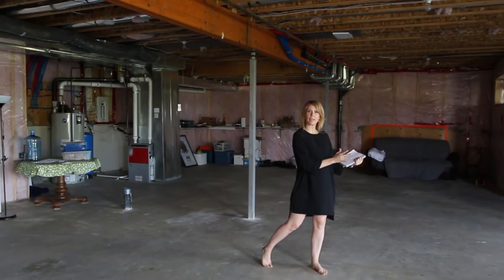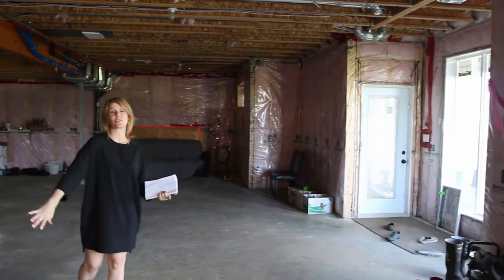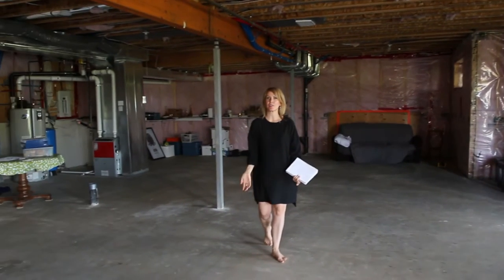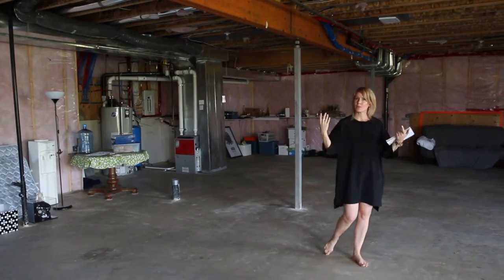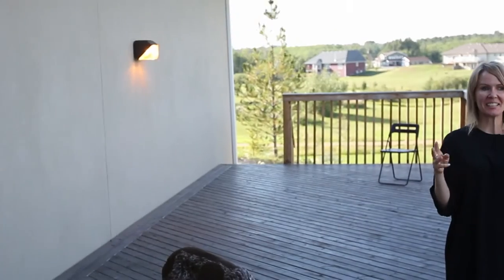Number seven is this full-size, fully walk-out basement. You can add two bedrooms, a big rumpus room — look at these windows. Can you imagine your family room here? It'd be so nice. Plus a bathroom, plus storage. You still have 2,900 square feet of finished space upstairs, so do you really need the space down here right away? Probably not, but when you're ready to develop this, imagine how nice.